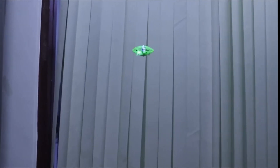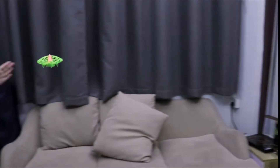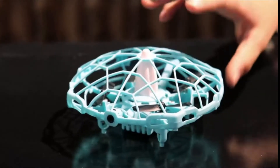Kids-safe drones feature a full protective structure, so you don't need to worry about your kids getting hurt from spinning propellers. The guards also protect the propellers and motors. Kid-friendly drones help develop hand-eye coordination.